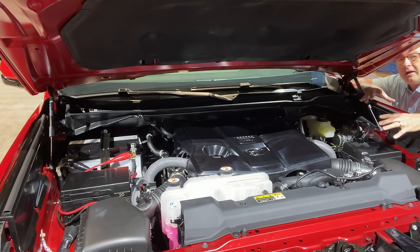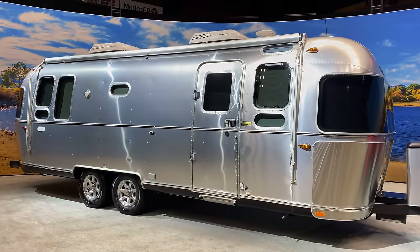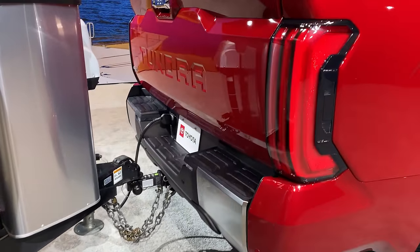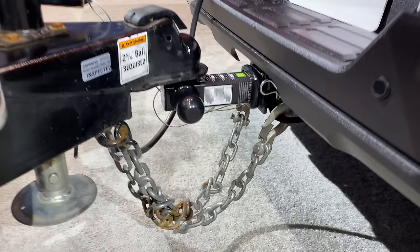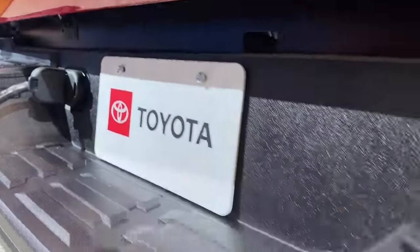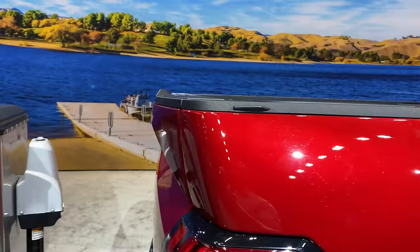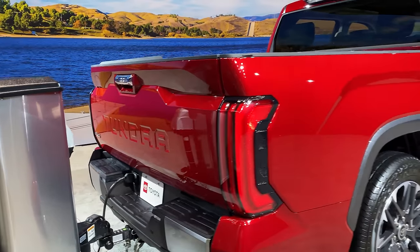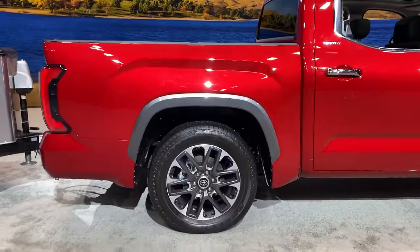It's got tremendous low-end torque, whether you get the base model twin turbo or the hybrid I-Force Max. Let's walk around this Airstream that happens to be attached to this Tundra Limited in Supersonic Red. It's got the full hookups, the full wiring harness, backup sensors, and lighting. And look at that three-dimensional tailgate. That water looks great. We're going to walk around — see the flares.